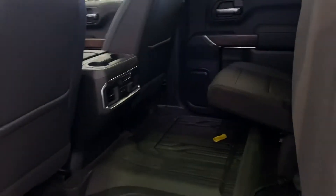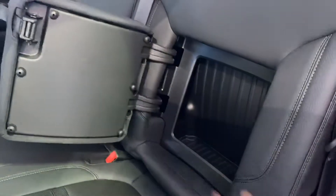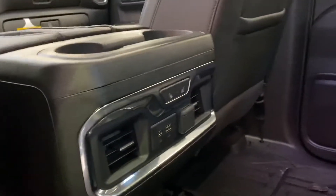Tons of room in the back here, as you can see. I'm going to fold the seat down for you — we've got these pretty slick compartments with tons of room for storage. And we've got vents in the back to keep the rear passengers warm or cool, plus heated seats in the second row as well.